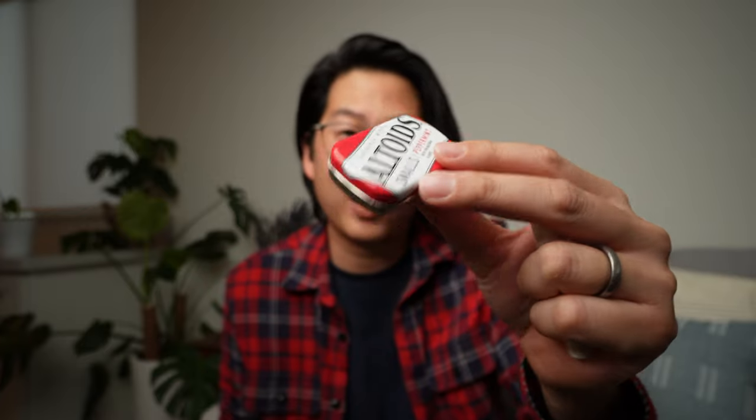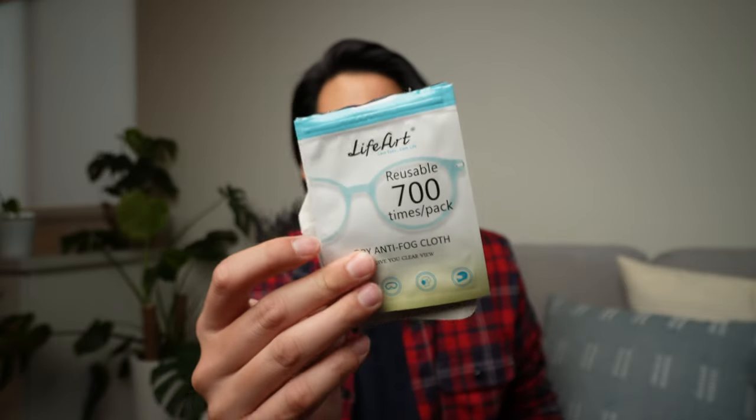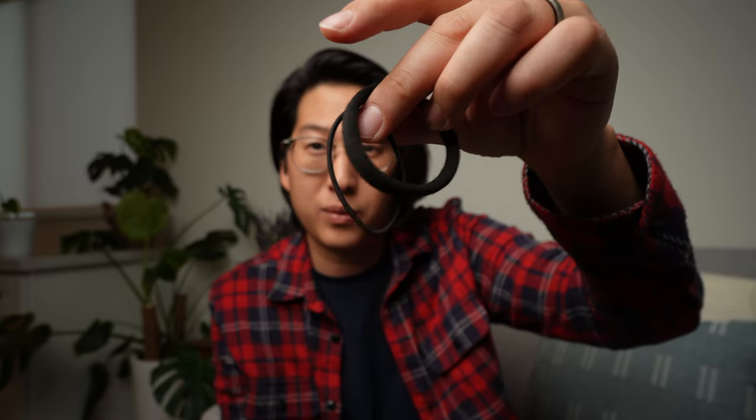For the boring but essential stuff: I like to carry Altoids minis because nobody wants a giant thing in their pocket. I love Soft Lips chapstick in orange cranberry — a really good flavor that I can never find anymore. Since it's COVID, I carry this black cloth mask. If you're a glasses wearer, check out this product that helps defog your glasses — it actually works. And now that I'm growing my hair out, I keep a couple of hair ties on me.